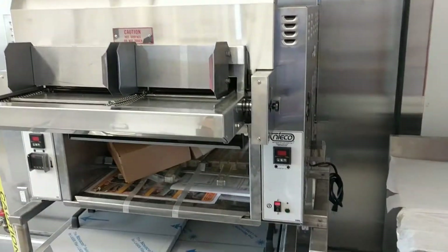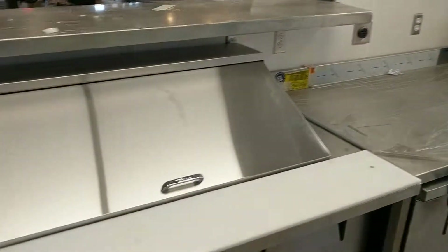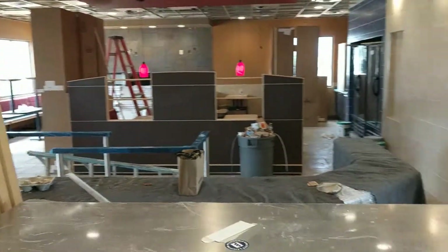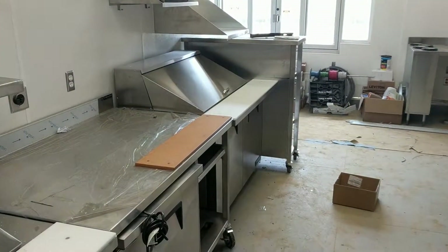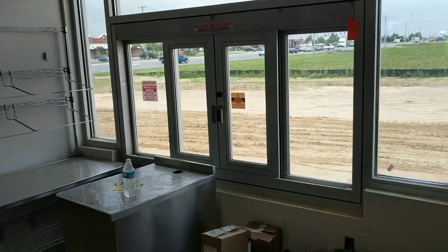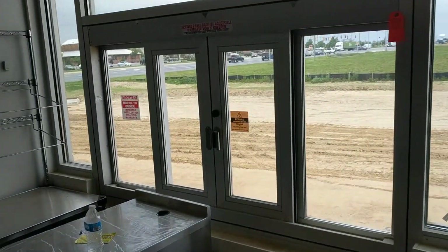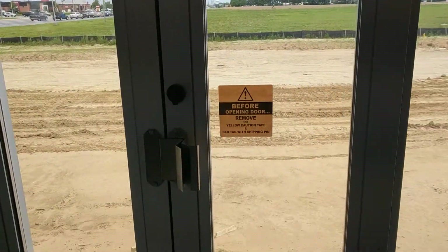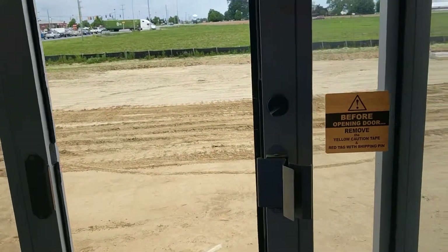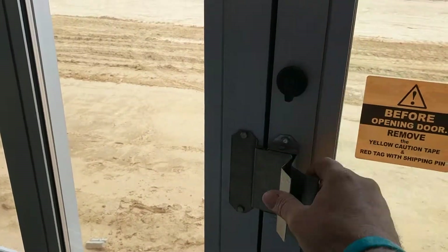That's a brand new Nieco broiler for the hamburgers. And this is all the sandwich prep stations. And you can see out there the dining room, which I'll walk through in a second. So this is a smaller store than we had before — the other one we had was like 4,000 square feet. There's a drive-through window, and the soda machine goes over there. Order station. And Mike was showing me this — it just opens up automatically like that. It's a lock.